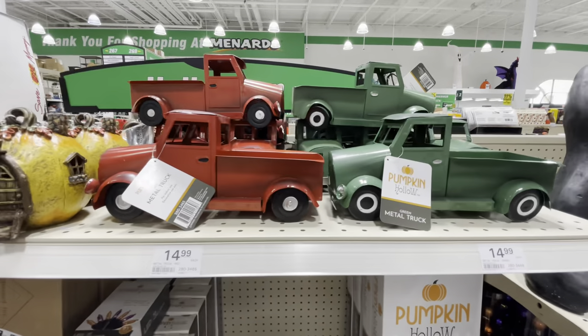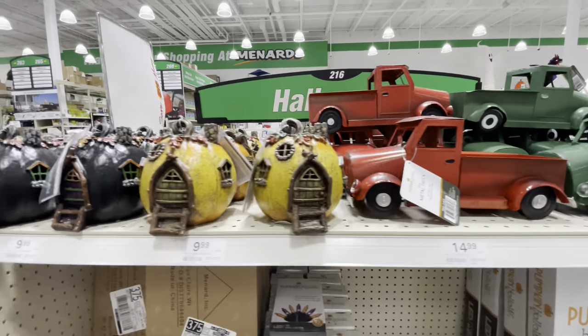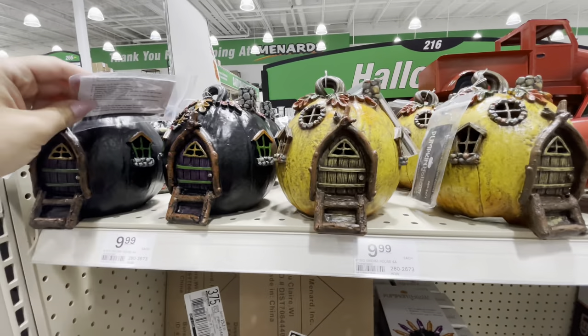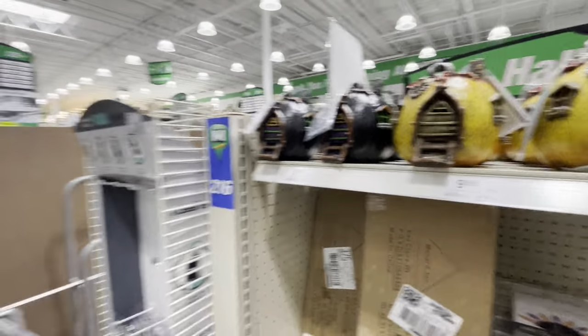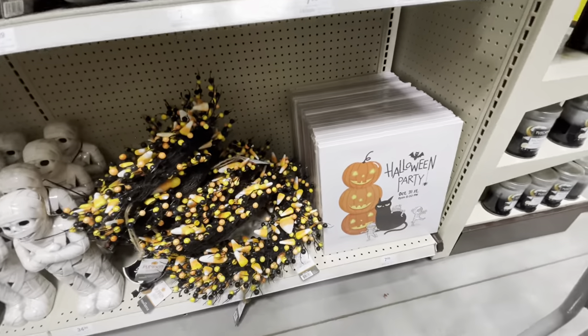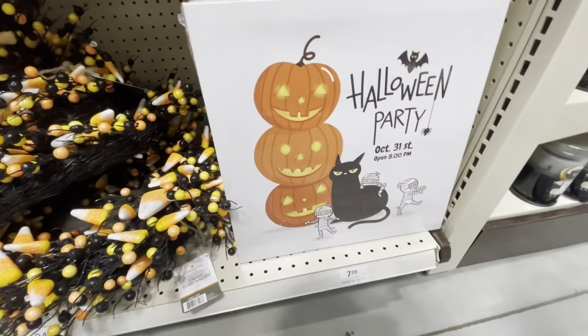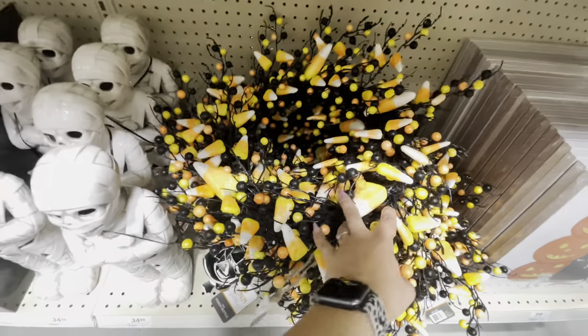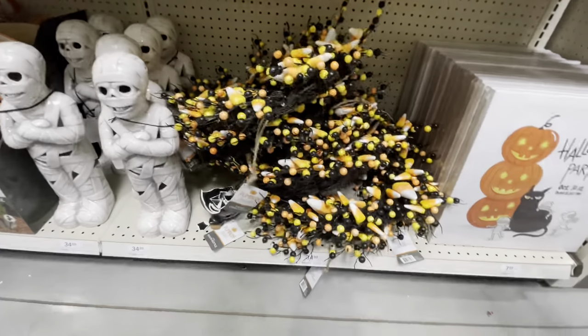They have a couple little trucks up here and these little gnome houses — pretty cute. Back on the other side, here is a canvas that just says Happy Halloween on it — that's $8. There's this candy corn wreath for $35.